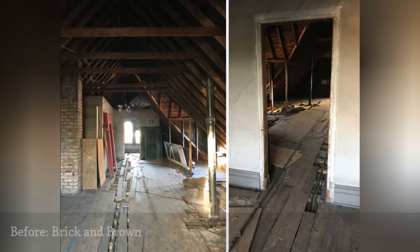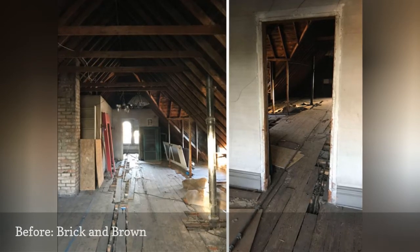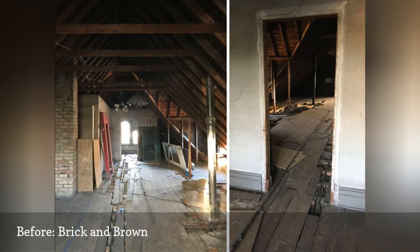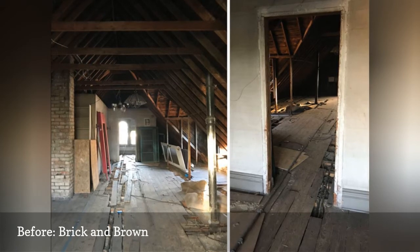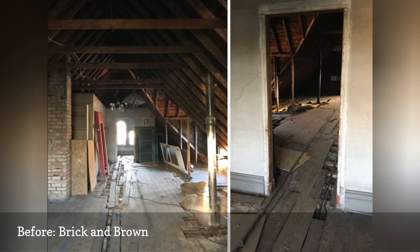With a new baby on the way, Molly Mogren Kast of the lifestyle blog Hey Eleanor was in need of some extra space in her 120-year-old duplex, which she already shared with her husband, their toddler, a cat, and their bed-hogging pup. The solution: turned the previously bare attic into a cozy and spacious master bedroom where family, and dog, could relax.